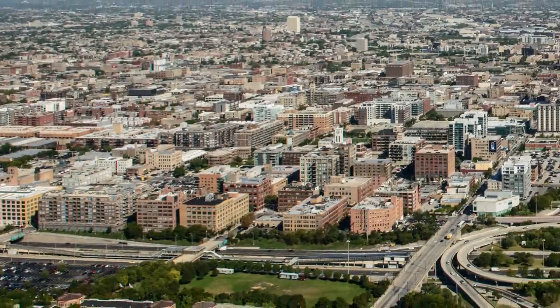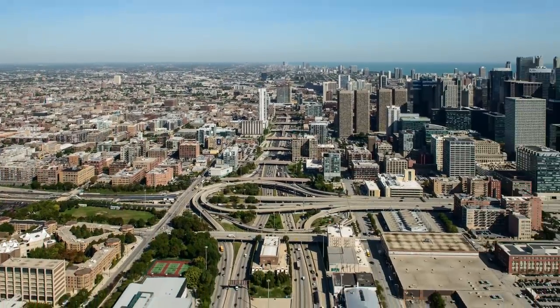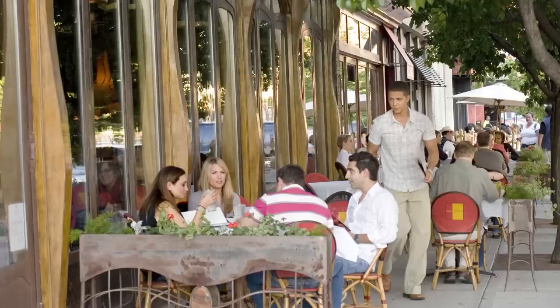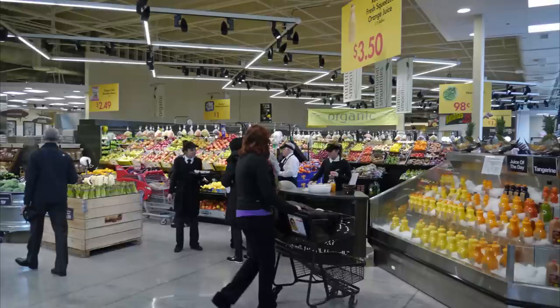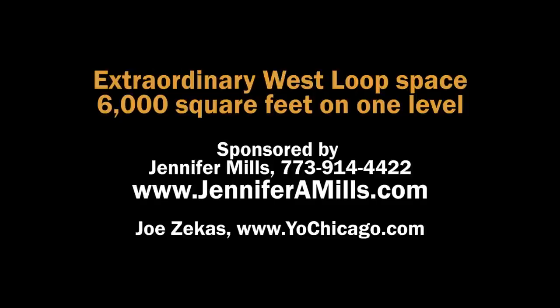The West Loop neighborhood is super convenient. You're not only seconds to the highway and to downtown, but you're surrounded by world-class dining and every convenience you could possibly imagine — also spotted with parks and tree-lined streets. Incredible location.